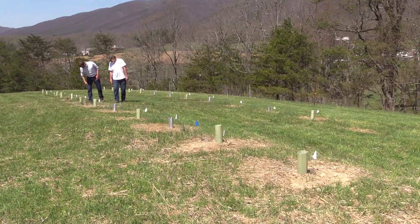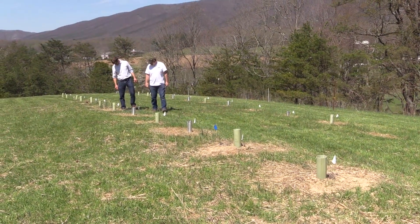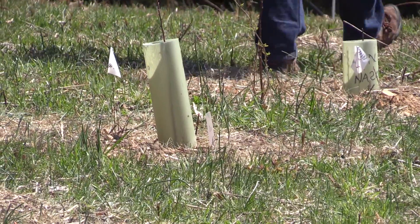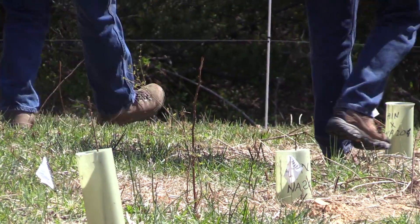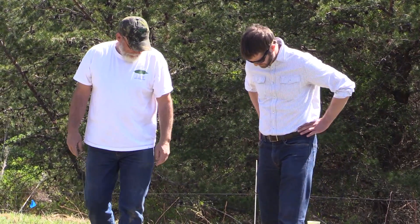What's more, the center is establishing an orchard that will contribute to a process called backcrossing, in which a blight-resistant species is developed using genes from the Chinese chestnut. All the work is worth the effort to resurrect a prized tree.